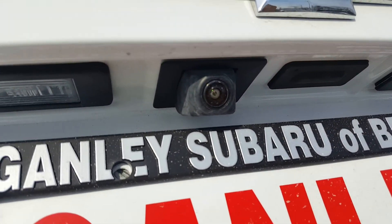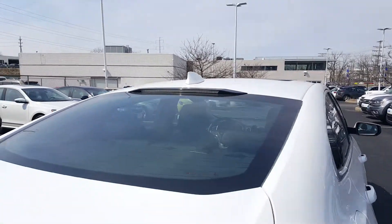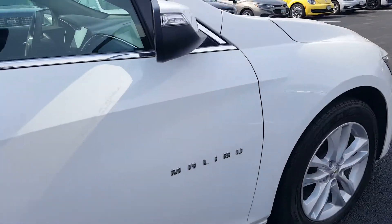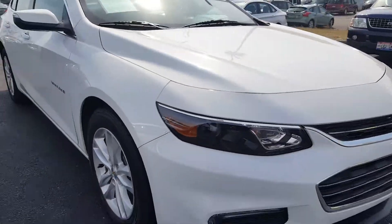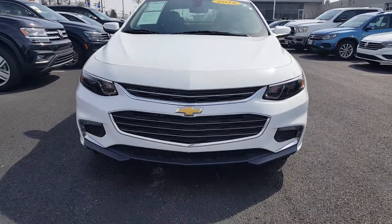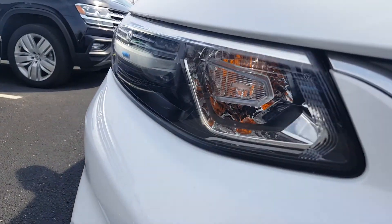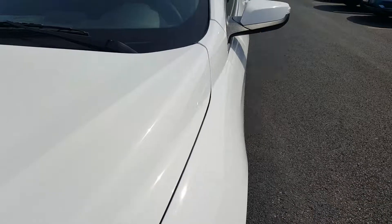It does have a rear backup camera as you can see. Up top it's got clear LED brake lamps — a great safety feature as well. Let's take a look at the rim here: 17-inch alloy wheels. Up front you get the big Chevy badge in center, nice vents for the radiators with a chrome finish. It's got projection headlamps and more chrome trim at the bottom. Really nice.